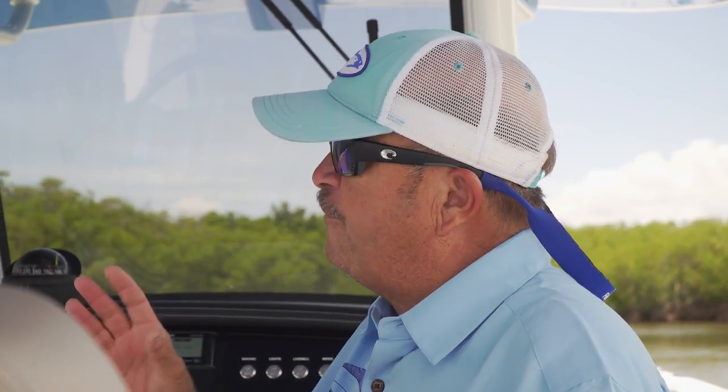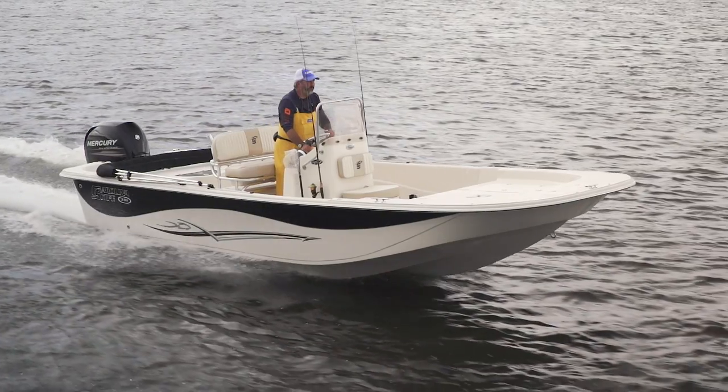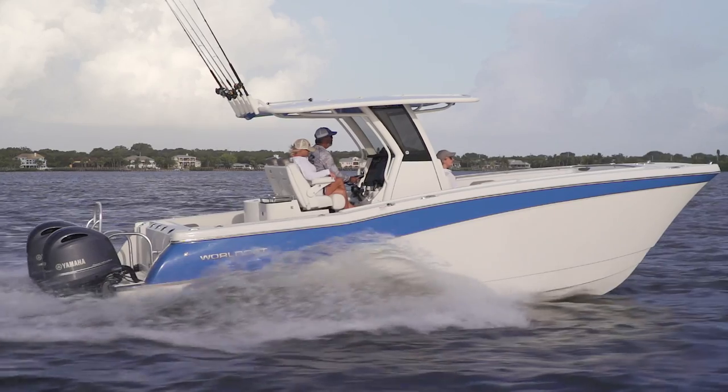Join hosts George Labonte and Rick Riles as they conduct walkthroughs and review key features, all to help you decide if this is the best boat for you. Welcome to another edition of Florida Sportsman Best Boat. I'm Captain Rick Riles, and I'm George Labonte, Boating Editor of Florida Sportsman Magazine.